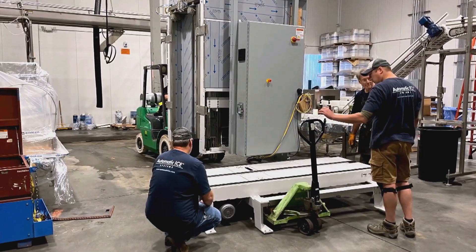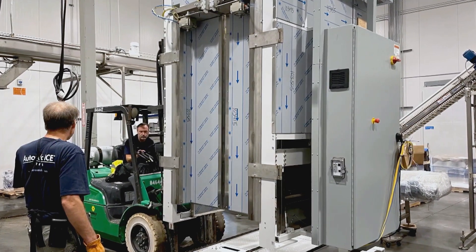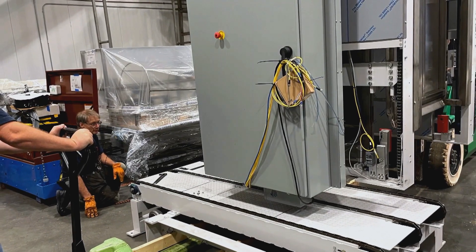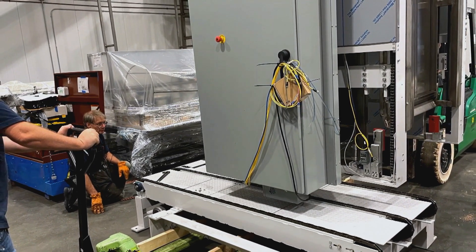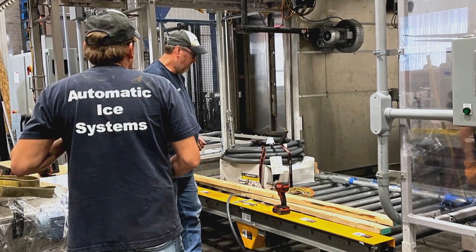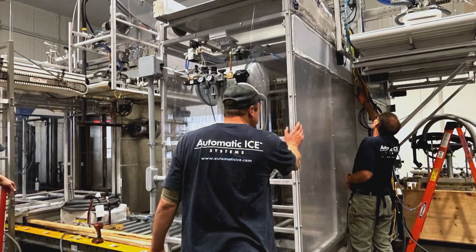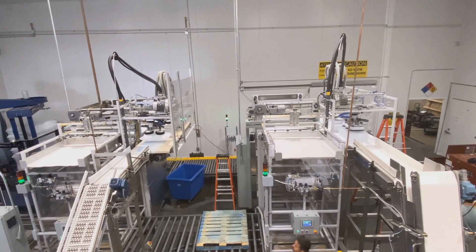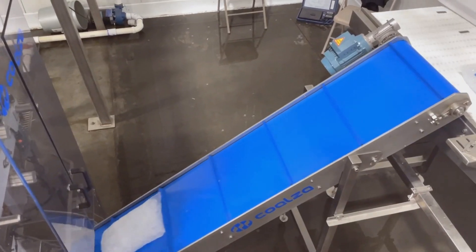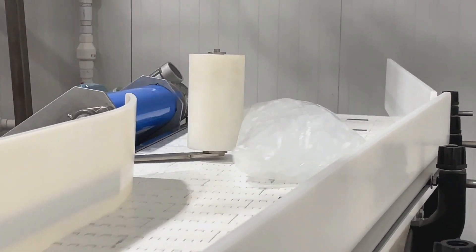We recently commissioned another project at California Ice Company. This project involved installing another fully automatic packaging and palletizing system. This unique solution automatically produces pallets of both individually stacked ice packages or bail bags on the same production line. Ice is automatically packaged with a Qualza RS300 packaging machine.